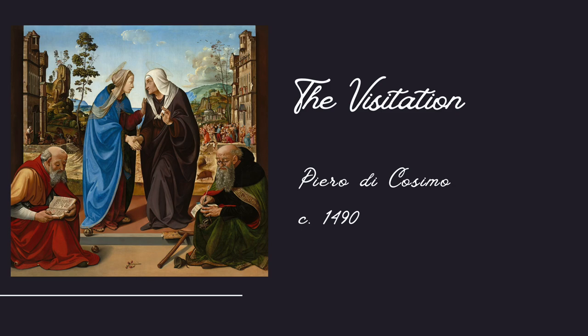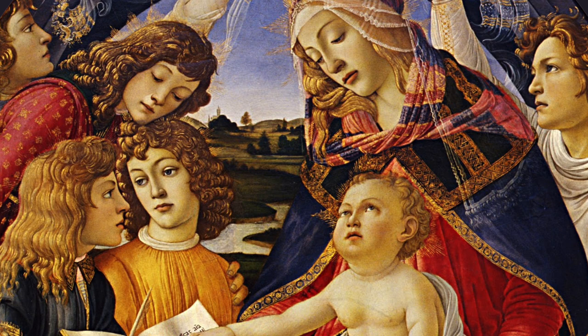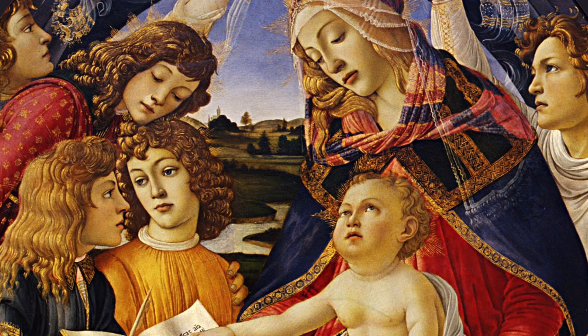In this painting, Mary is shown as quite young and beautiful, emphasized by Botticelli's brilliant use of color. Botticelli's Madonna of the Magnificat is a stunning example of not only his talent, but the beauty of the high Renaissance.